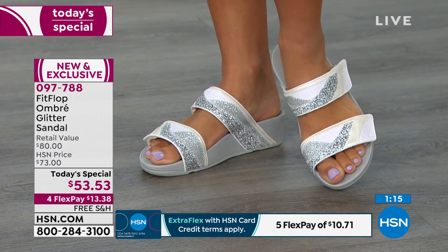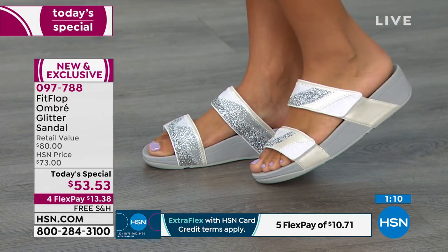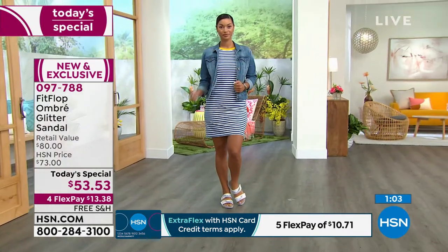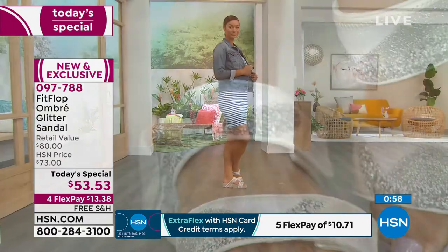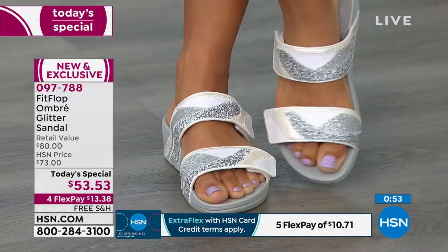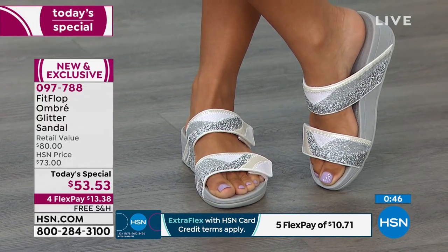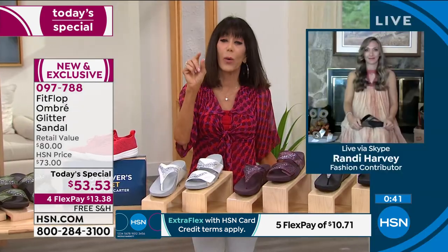If you go to a big department store — one that starts with an N — and look at the price, your eyeballs will fall out of your head. For a very long time, if you had to wear podiatrist-approved shoes, it was kind of sad. But no matter what age we are or what health needs we have, we still want to feel beautiful. And now you can, while still being good to your body.